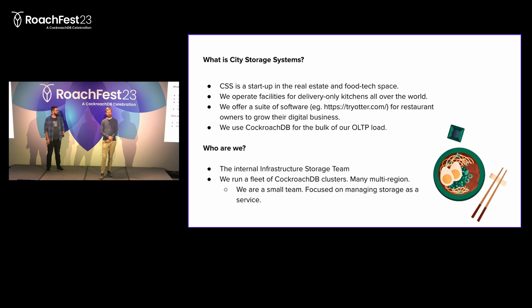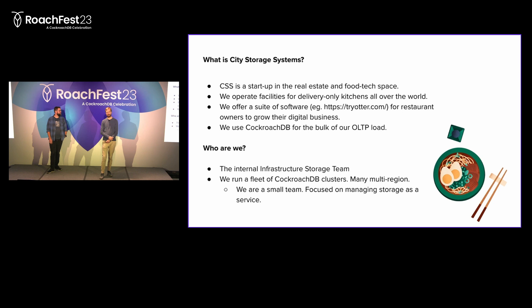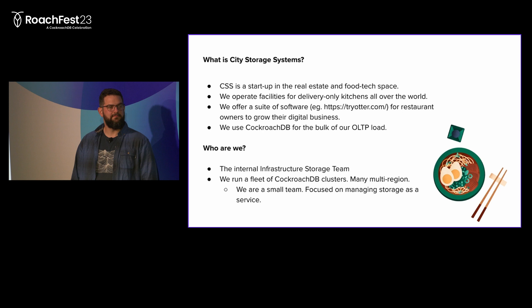So first off, what is City Storage Systems? We're a startup in the real estate and food tech space. We buy dilapidated real estate all over the world, install state-of-the-art kitchens, and we help restaurant entrepreneurs open up delivery-only kitchens. To support this, we also offer a suite of software for restaurant owners to grow their digital business and integrate with online food ordering platforms.